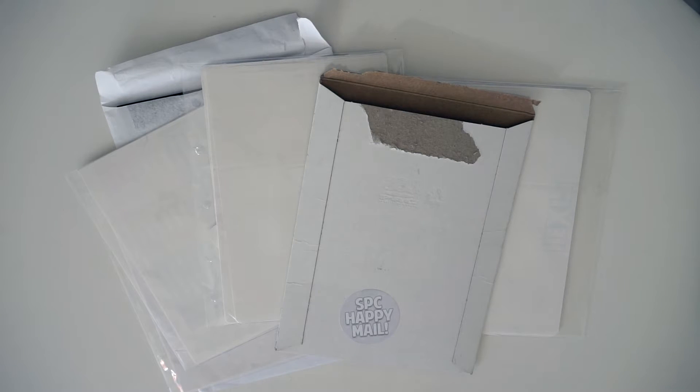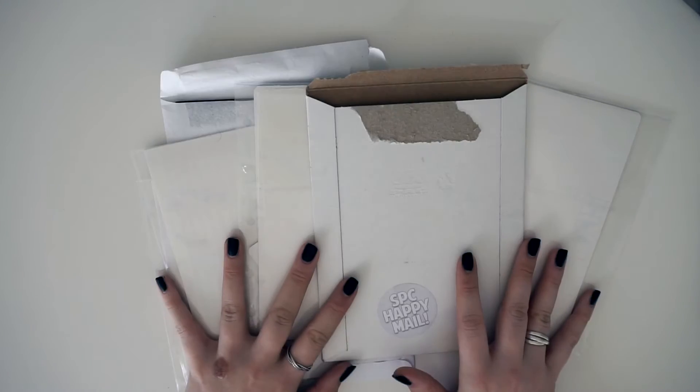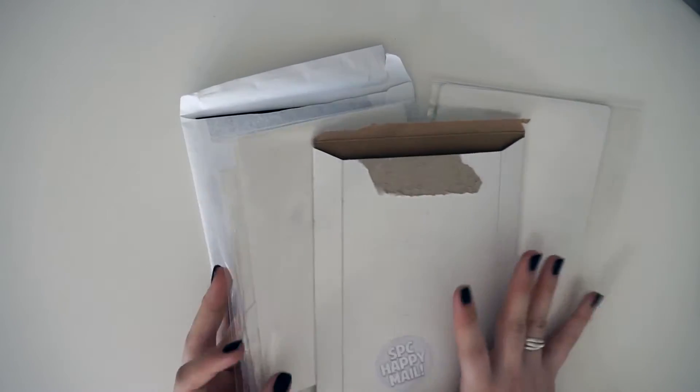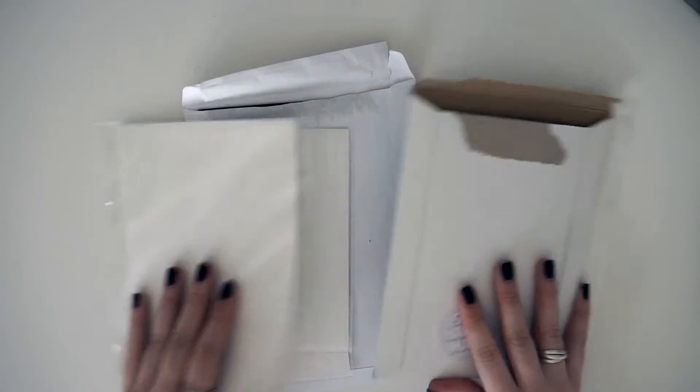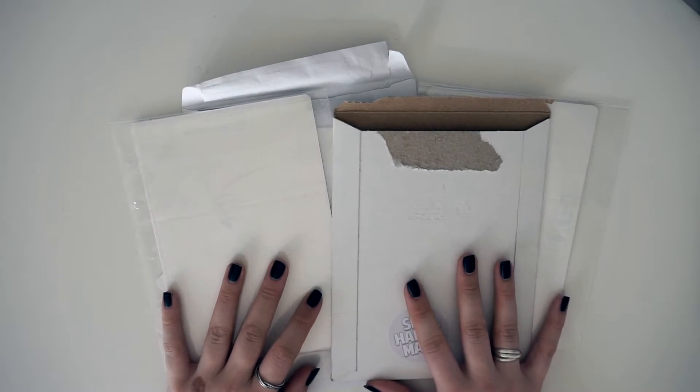Hey, what's up you guys, it's Ella aka Lavender Planner, and today I'm coming at you with an Etsy haul, which is super exciting. I've accumulated quite a lot of stuff from a load of different shops. All of the links to the shops will be in the description down below.